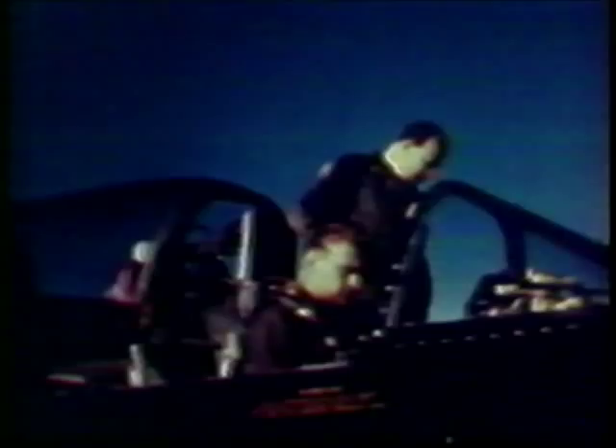The XP-89 was an all-weather interceptor with a sophisticated radar fire control system. Later versions of this aircraft were extensively used by the United States Air Force's Air Defense Command. The XP-89 first flew on 16 August 1948 with Fred Brecher in the cockpit.